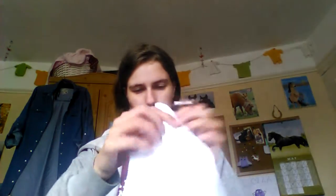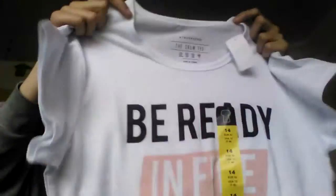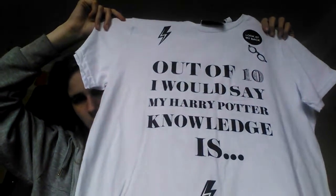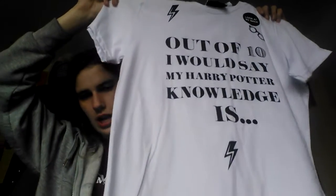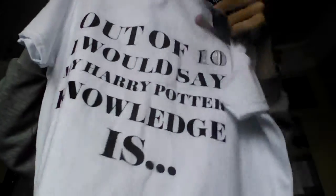I also got this top that says 'be ready in five hours' and it's just this color, and it's only £2.50. Then I got this Harry Potter top — it says 'out of 10 I would say my Harry Potter knowledge is' and on the back it says 'nine and three quarters.'